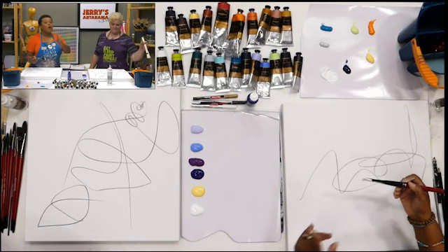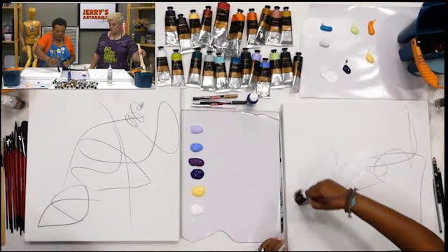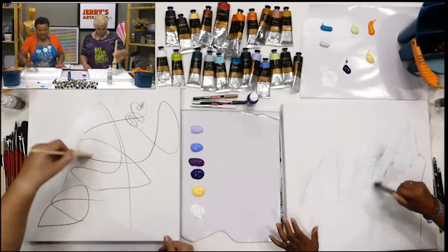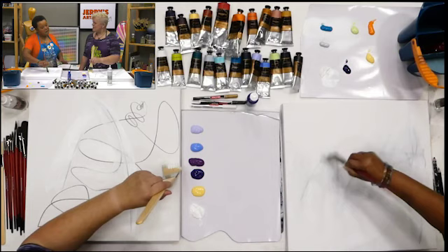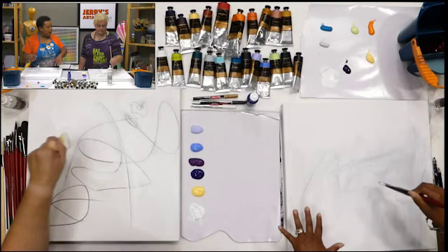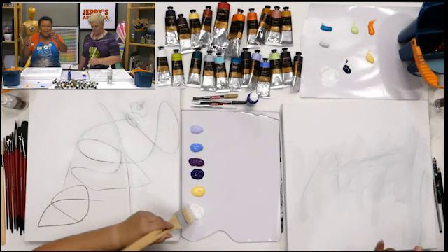The white blends with the charcoal marks and creates a beautiful grayish color — that's a favorite technique. When painting, Ophelia always keeps extra white paint around in case she takes something too far and needs to blend it out. She also uses palette knives to put color down and scrape into color, and she uses the sides of her hands to blend things out.